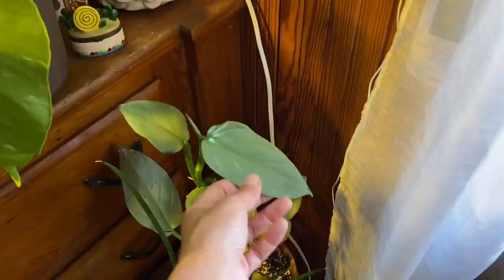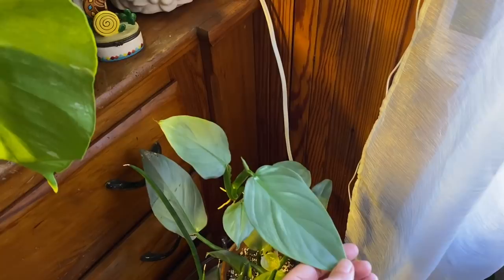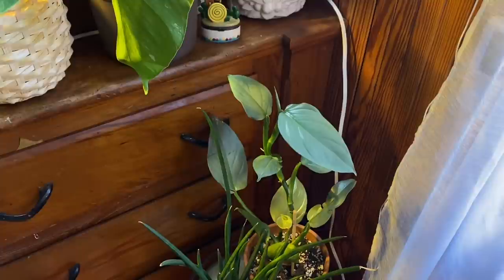This is supposedly a silver sword philodendron — I think it's some sort of weird cultivar because some of the leaves were misshapen, but they are starting to look a little bit more like they're supposed to now that it's finally growing. We'll see how it looks in a few months. I got that from Peppers and they were selling it as a 'silver moonlight' philodendron.